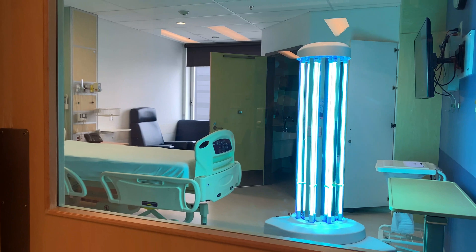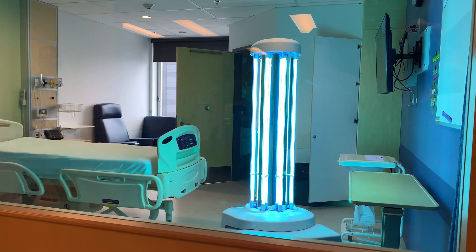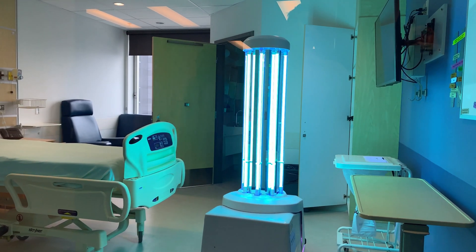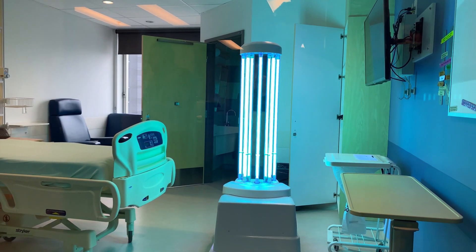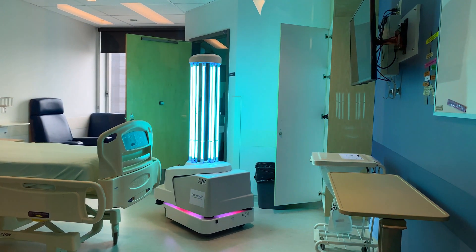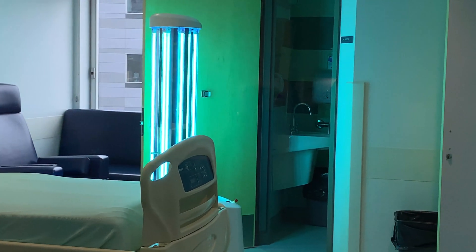We want to make sure that if a patient is in a room who's been sick, that there is no trace of whatever infected the patient when another patient is brought into the room. So we need things that will literally blast the virus or blast the bacteria — things like C. difficile, things like the coronavirus and other bacteria, other viruses. We need to be able to get rid of them completely.